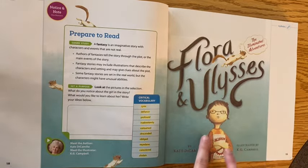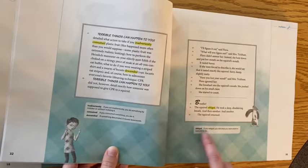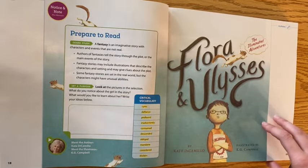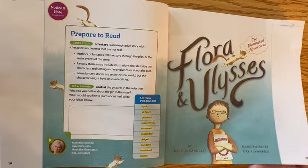Fill that in. And we've got some vocabulary words — you'll see these highlighted in our story. If you look at the bottom of the page, you'll see the definition of those words. I'm not going to read them as I go, but just know that's there to help you know what those words mean. This story is written by Kate DiCamillo.